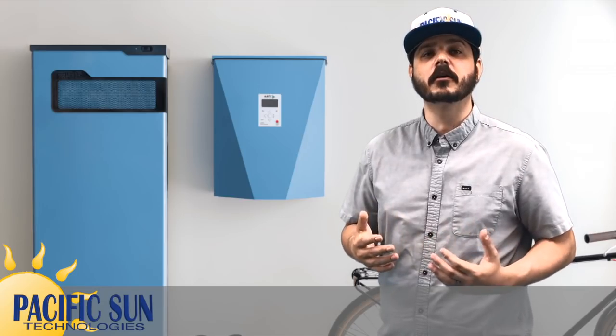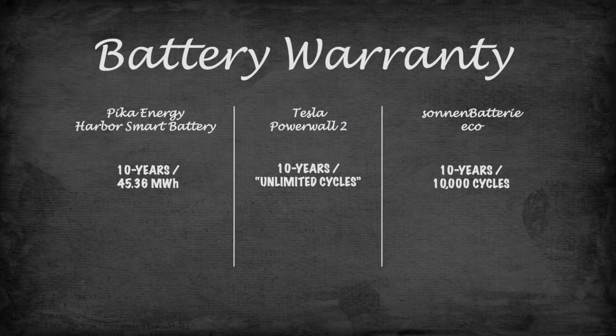All of which we help you understand if you're considering a Solar Plus storage system. Lastly, I want to compare the Pika Energy Harbor Smart Battery system to the Tesla Powerwall 2. I've created 10 points for comparison to allow for easy understanding of the advantages and disadvantages between the two products, and I included information on the Zoning battery as well.